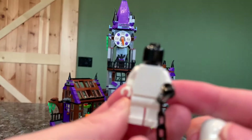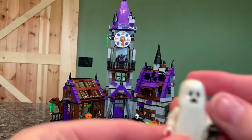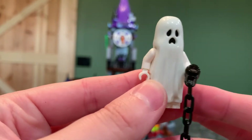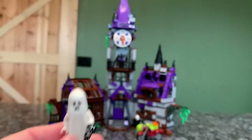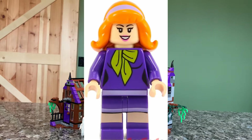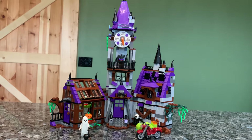This minifigure is just white with a black head — very simple but very cool. We also get Daphne and the very coveted Velma Lego minifigure, who I think looks fantastic. She's worth, I think, like $80 or so. She's very, very expensive if you have to replace her.